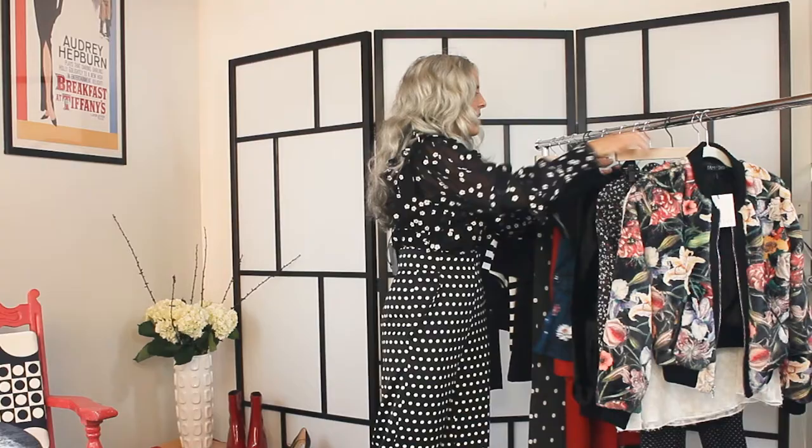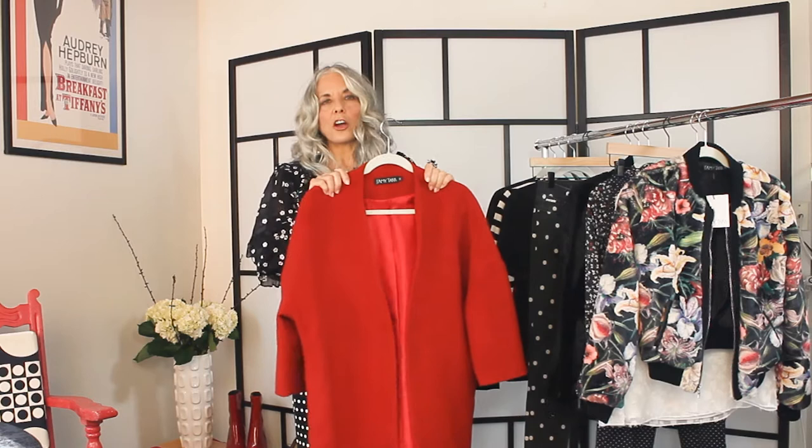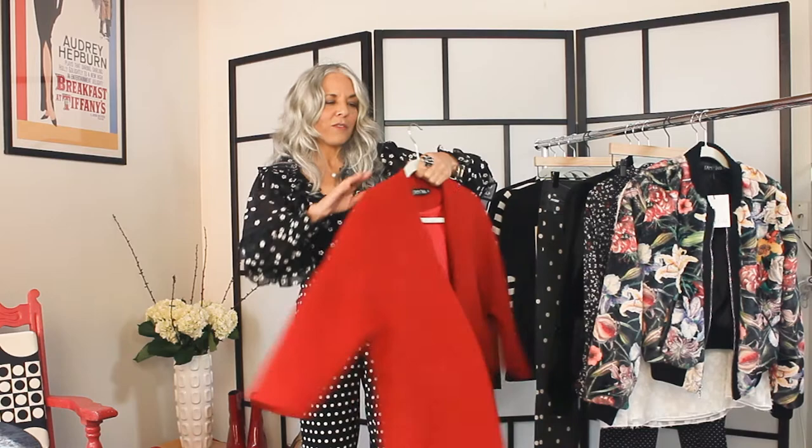I also want to show you this jacket. This is a longer jacket for you girls who like something a little bit longer with a bold statement in red. What I love about this kimono style jacket is the racing stripe going down the back — that gives it an edginess that makes it really, really special.